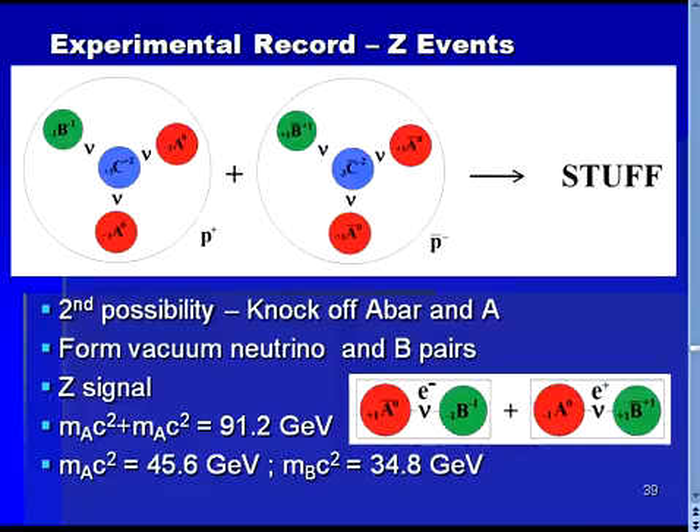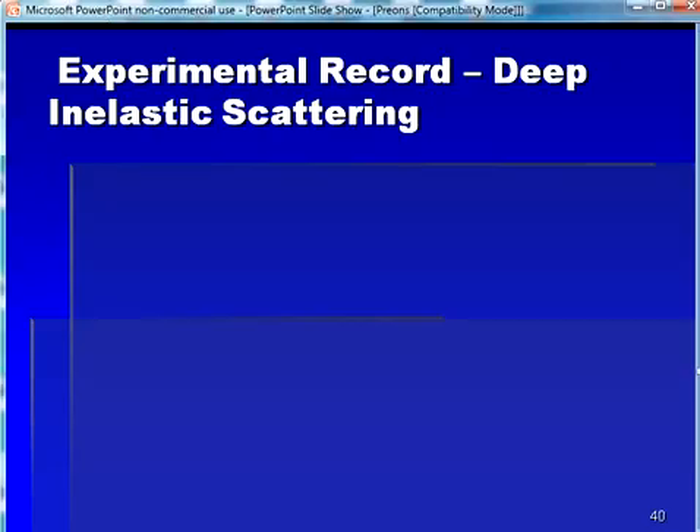Hence, the mass of the A prion is determined to be 45.6 GeV divided by c squared. And from our relationship on the previous slide, we can determine that the mass of the B prion is 34.8 GeV divided by the speed of light squared. On the previous slides we have investigated experiments that helped us determine the masses of the A and B prions.